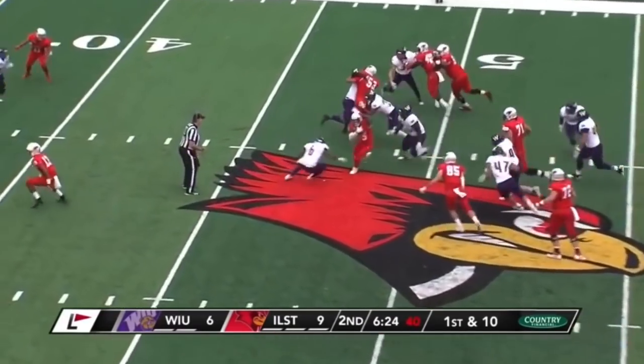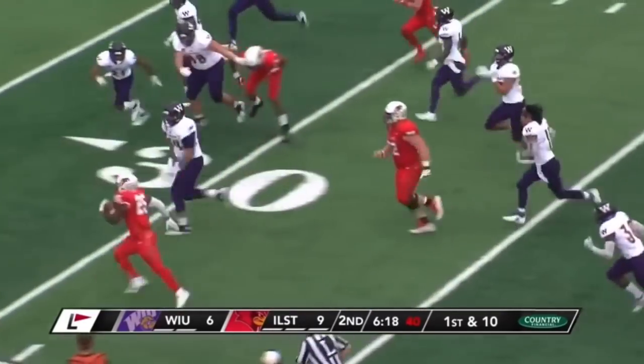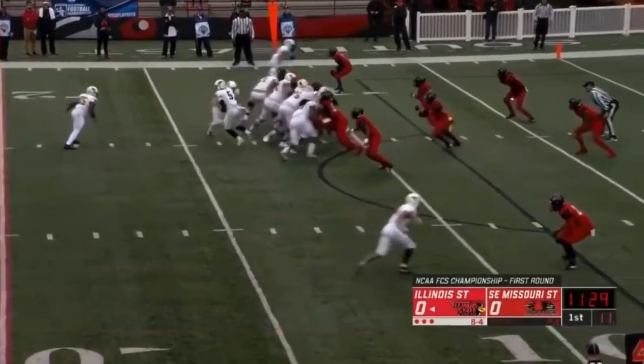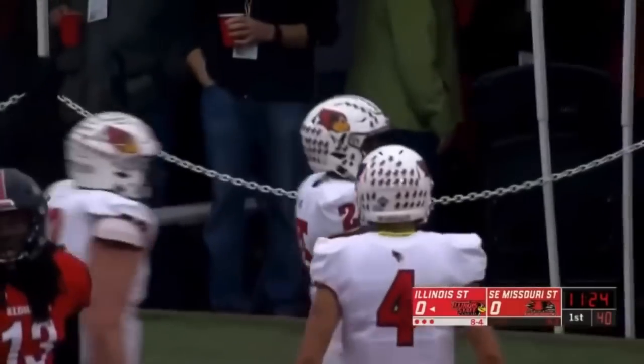First down, they're gonna hand the ball off to Robinson. Look at him shake and bake a couple of would-be tacklers — he's danced around five of them, still on his feet, now it's a foot race. Fourth and one, Robinson gets it again, first down and more — Robinson, touchdown, Illinois State!